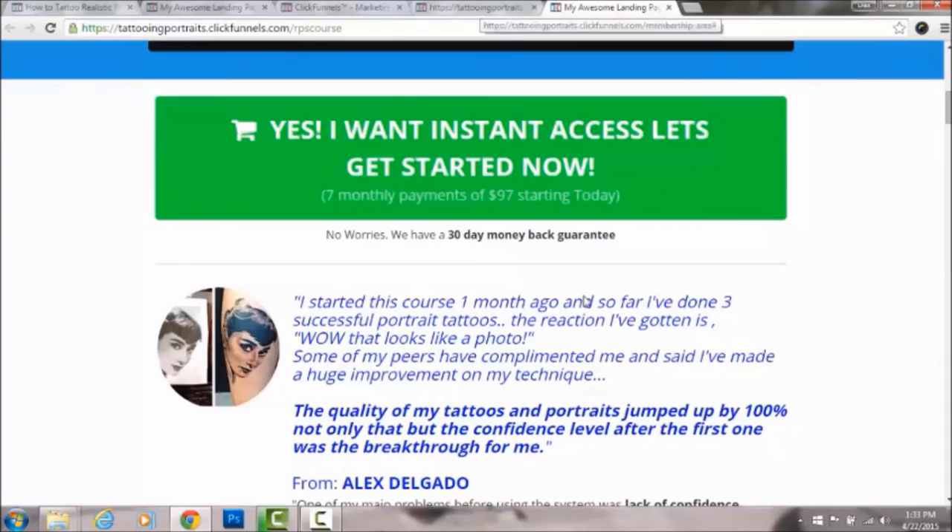That's my whole course — just the basics of it. I hope you enjoyed this video. If you're looking to learn how to tattoo portraits, become the go-to artist in your local area, make more money, and build your clientele, you're going to want to sign up for my Realistic Portrait System course.